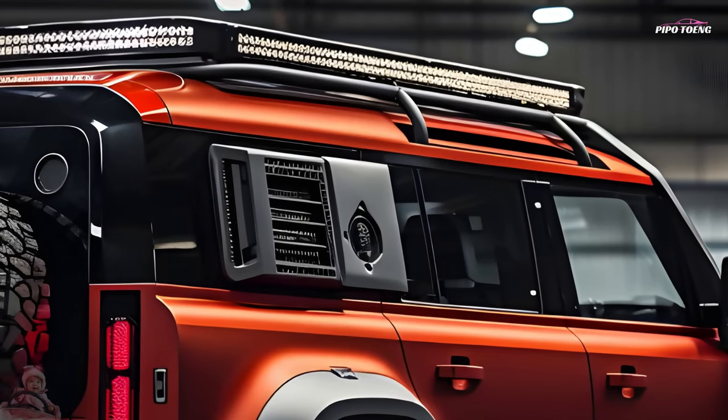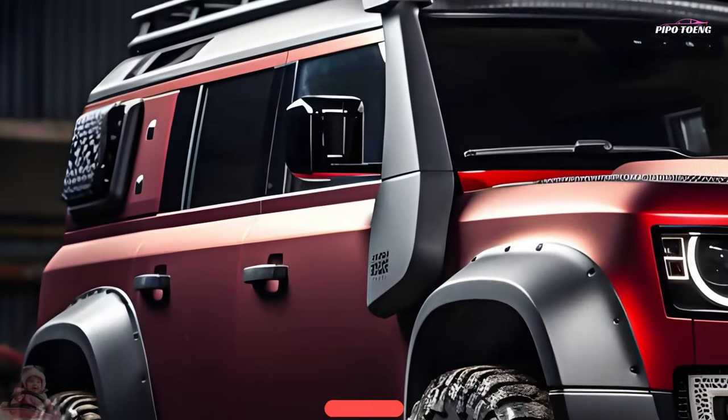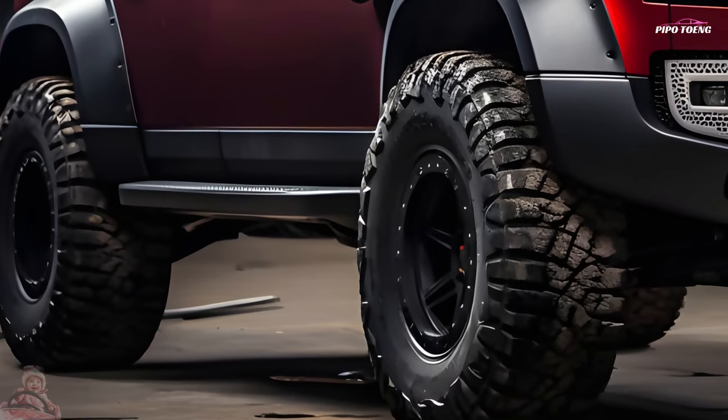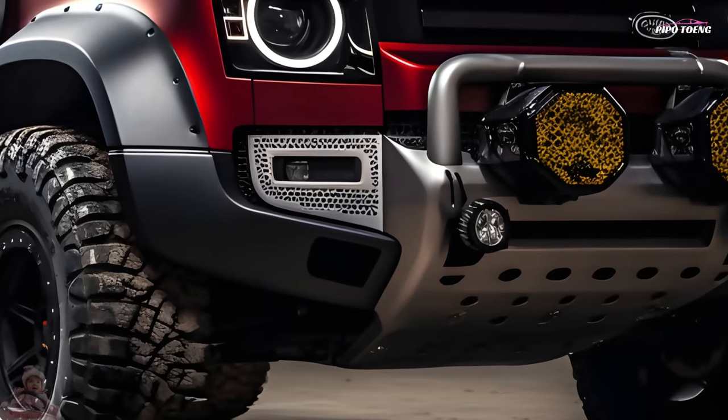Two-door Defender 90s feature a 130 wheelbase with third-row seats. The four-door 110 is designed in the 1990s style. This year saw the introduction of the Defender Octa, which tops the lineup.